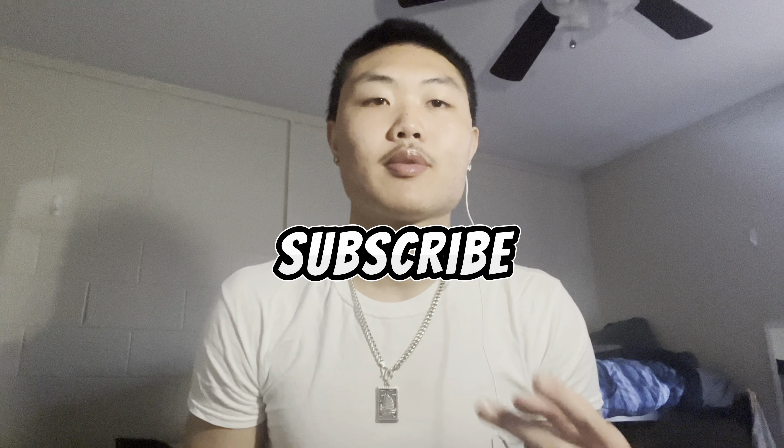Thank you guys for watching, I really do appreciate it. I hope you learned something new about building your credit score and building your wealth for the future. If you enjoyed this video, please leave a like and subscribe — thanks for watching.